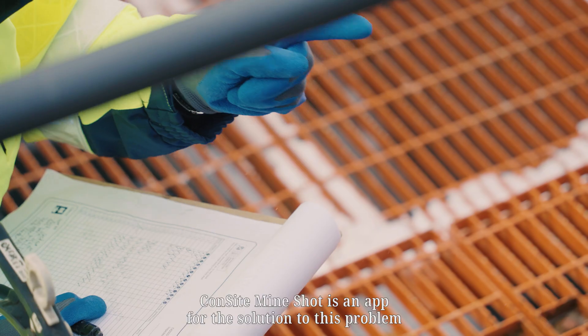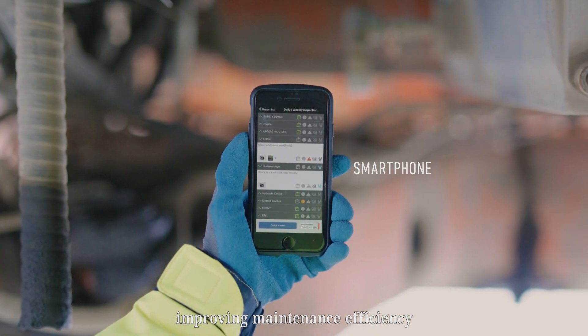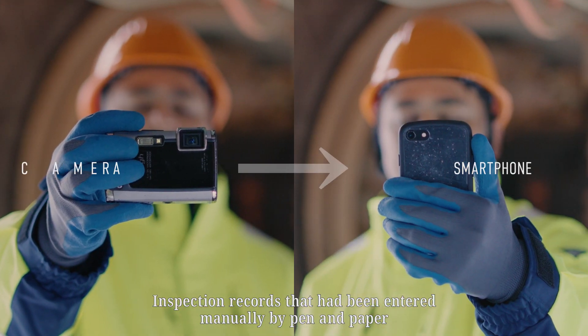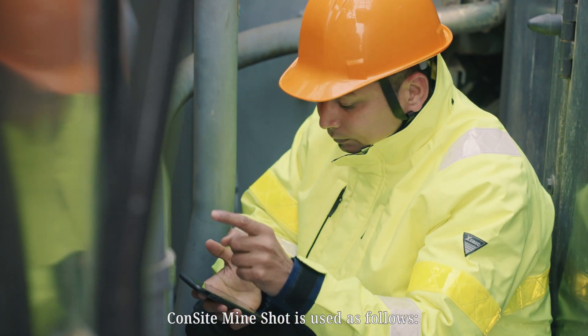Consite MineShot is an app for the solution to this problem, which mainly focuses on shortening the inspection time and improving maintenance efficiency. Inspection records that had been entered manually by pen and paper can be completed in a shorter time using a single smartphone.